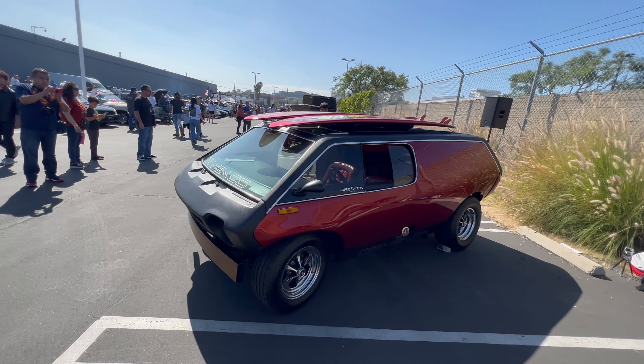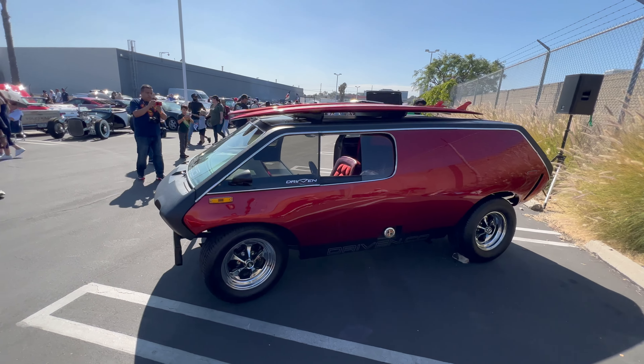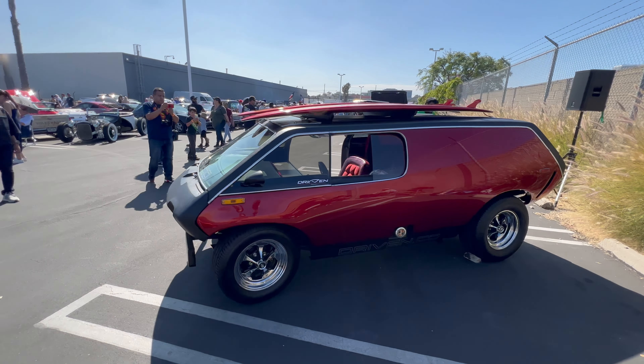I couldn't begin to tell you what this is, but it is a cool-looking custom. The only thing I know is that it sits on a Volkswagen chassis — so from the body down it's Volkswagen, from the body up it's fully customized. It's really cool. You see that white 8-track player right there? Really nice car.